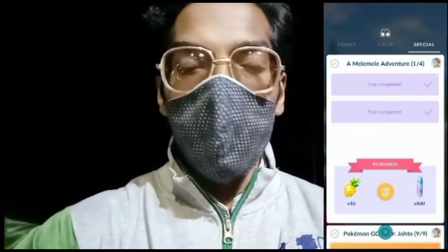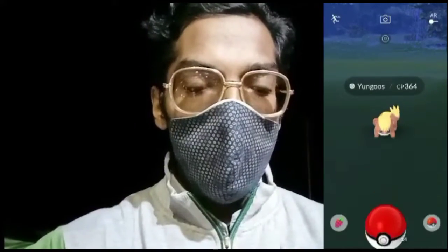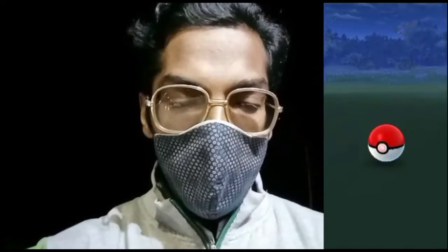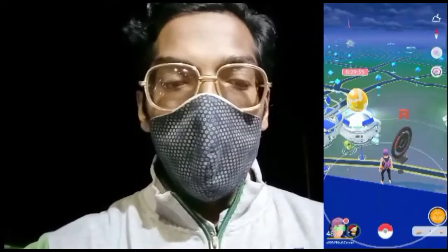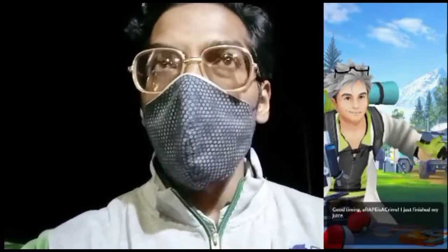Now let's claim the third reward of the Melé Melé Adventure special research, which rewards a Pokémon encounter. It's a Yungoos! Since Yungoos is available in shiny form, be sure to shiny check all of them. Let's throw a Poké Ball — it's a curveball — one, two, three. We successfully catch Yungoos from the Melé Melé special research! We've now completed the first step, getting 10 Pinap Berries, 500 Stardust, and 500 XP, moving on to the second step.